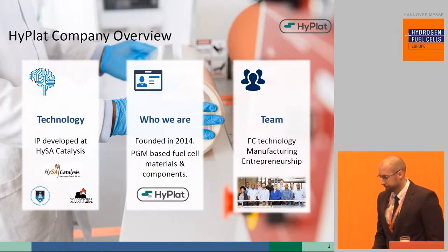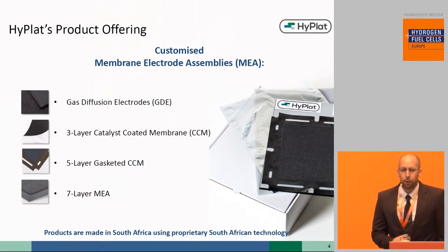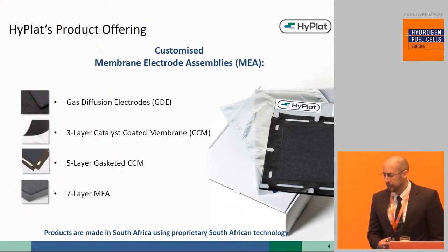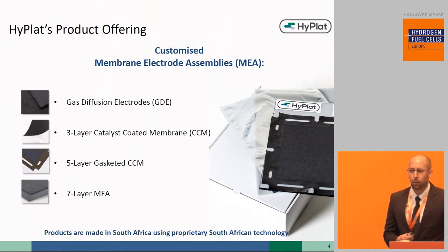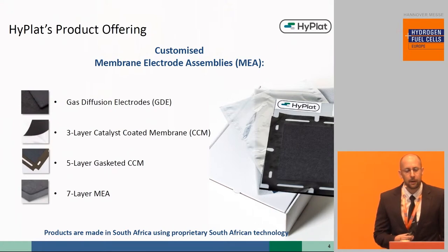The key technology and leading product that Hyplat offers is a fully customizable membrane electrode assembly, which we offer to our customers in four basic platforms: the gas diffusion electrode, the three-layer catalyst coated membrane (CCM), and by systematically integrating sub-gasketing material as well as gas diffusion layers, forming the five-layer CCM and the seven-layer membrane electrode assembly platforms.